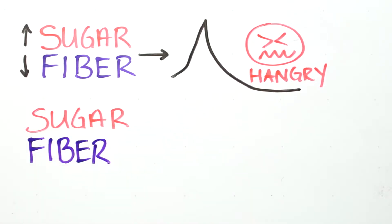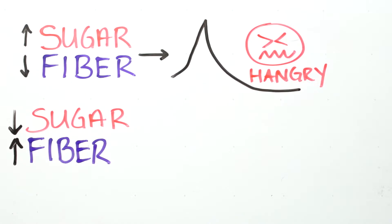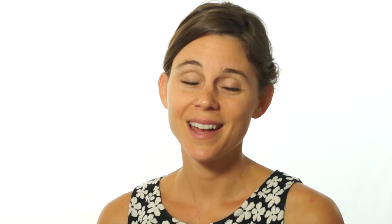Instead, go for a snack bar low in sugar and high in fiber. Fiber slows the absorption of sugar and helps to sustain your energy level, leaving you a happy camper.